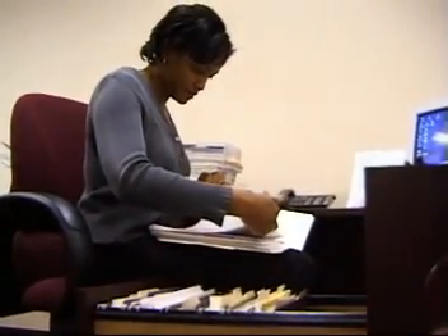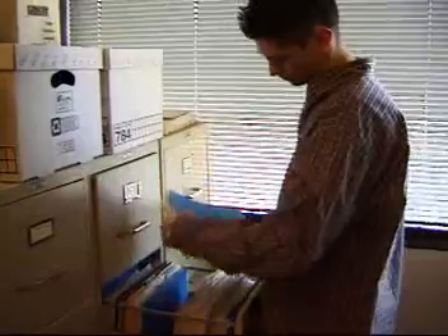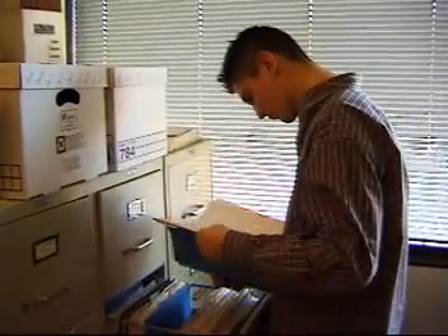Experienced clerical workers can move on to more responsible positions within the plant or in other departments. If they get a degree, they can go even further.